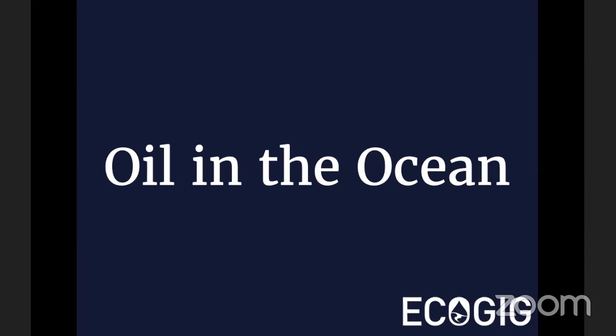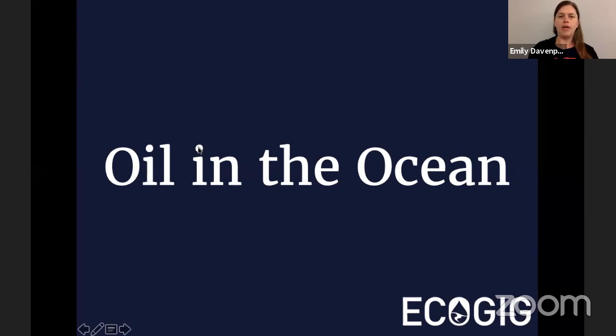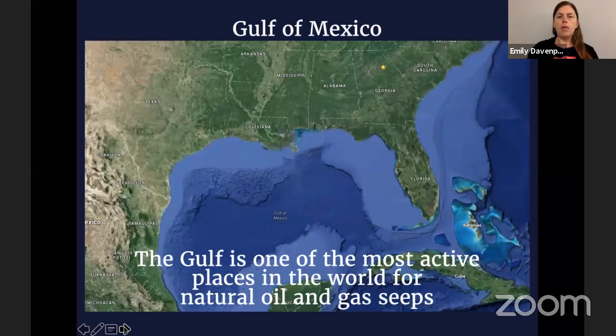Hey everybody, thanks for joining us today. I'm going to go ahead and get started, and Mandy may jump in if I forget anything or misspeak. Let's go ahead and talk a little bit about oil in the ocean. In particular, I'm going to focus my efforts on the Gulf of Mexico. It's one of the most active places in the world for natural oil and gas seeps, and of course we have researchers who work in the Gulf.